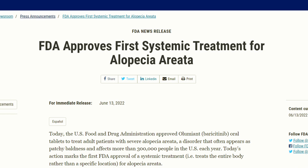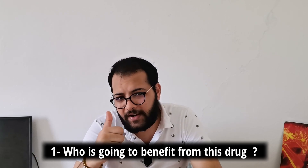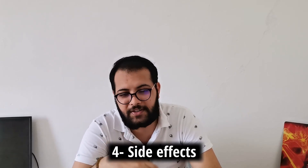Welcome to the channel. Today we are going to discuss a new FDA approved medication for the systemic treatment of alopecia areata. I've been doing research on this new drug and reviewing the two phase three clinical trials, and the results are simply magnificent. We'll cover who will benefit from this drug, its mechanism of action, whether it works on eyebrows and eyelashes as well, and what the side effect profile looks like.